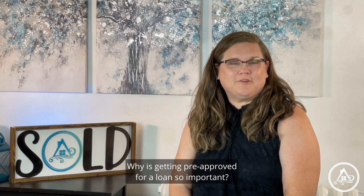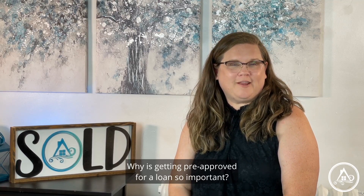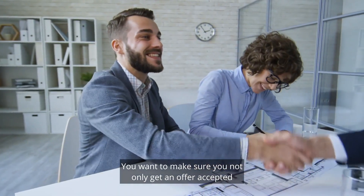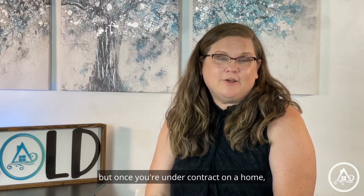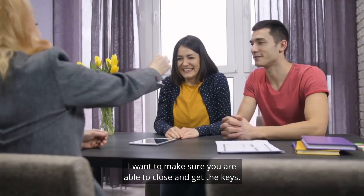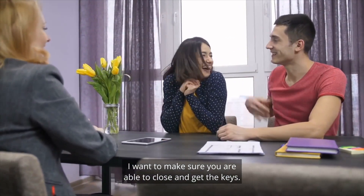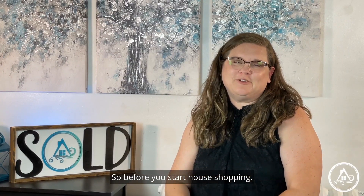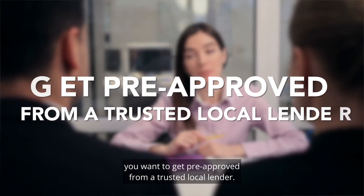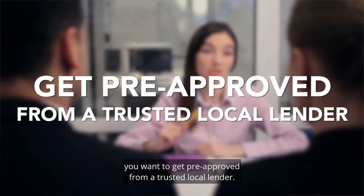Why is getting pre-approved for a loan so important? You want to make sure you not only get an offer accepted on a home when you are ready to purchase one, but once you're under contract on a home, I want to make sure you are able to close and get the keys. So before you start house shopping, you want to get pre-approved from a trusted local lender.